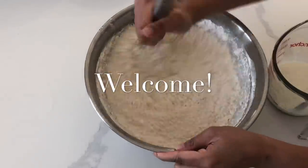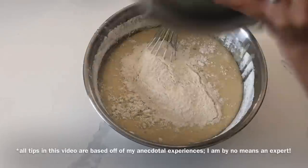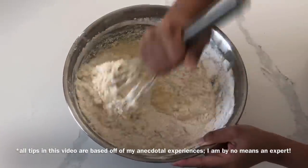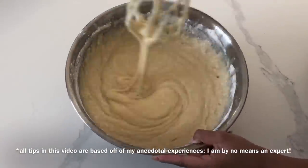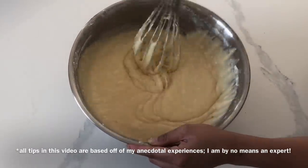Hi, it's Ashley from Sweet Dreams Bake Shop, and today we're going to be talking about how to make a profit from selling cakes from your at-home bakery. Now please keep in mind, I am only going off of my anecdotal experiences. I am by no means an expert.